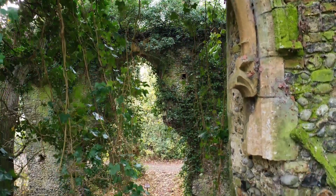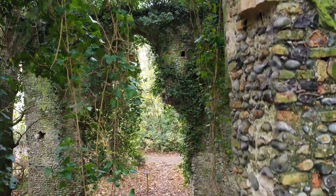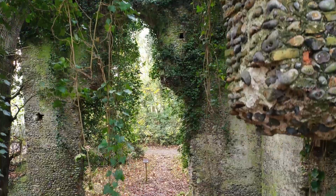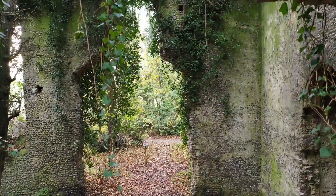These gorgeous, now empty and barren window frames would have held stained glass windows. Whenever I go to a church or abbey ruin, the one thing I always most wish I could have seen was the stained glass windows.